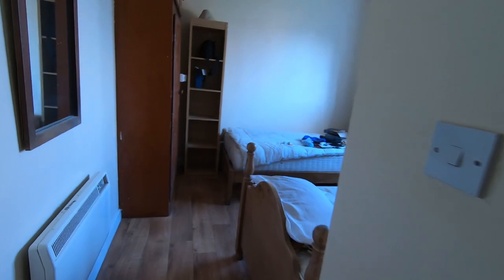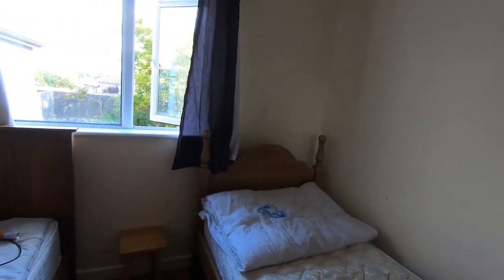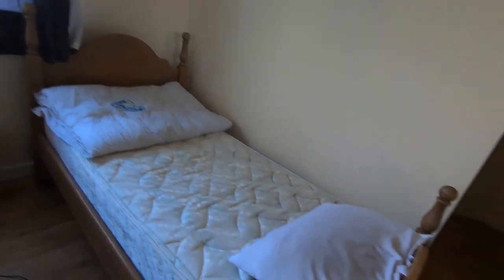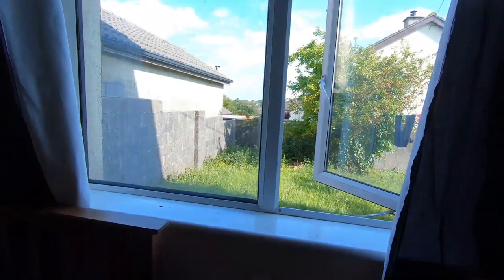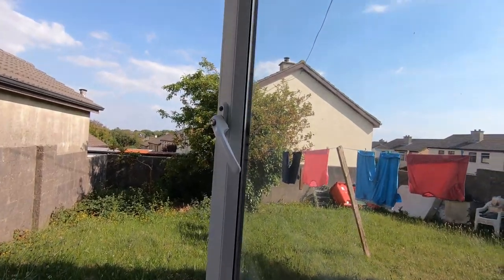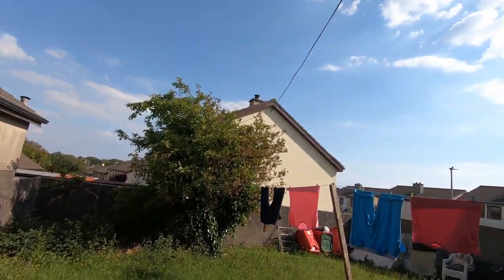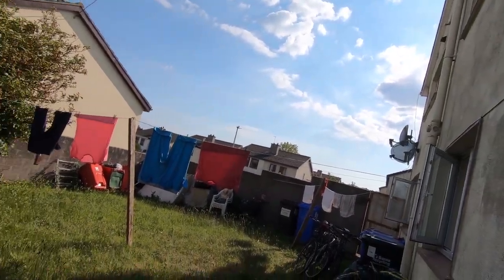And now moving on to my bedroom. This is my bed, and this is my friend's bed. We are being provided with this shelf to keep our stuff. And look at the view — lovely, isn't it?